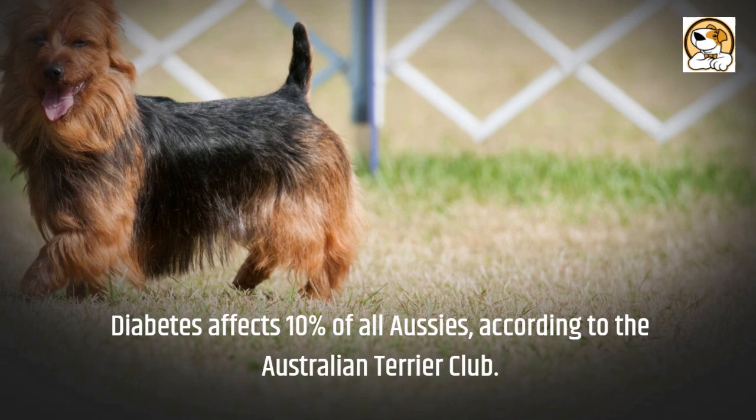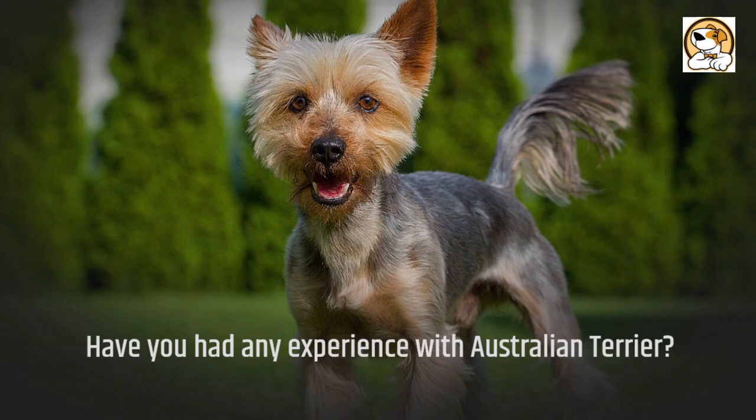Have you had any experience with Australian Terriers? In the comment section below, we'd love to hear your story. Please don't forget to subscribe to our channel if you like our video. Thanks for watching and we'll see you in the next video.